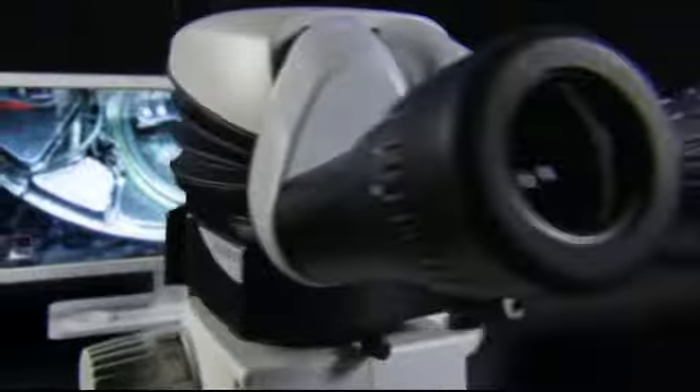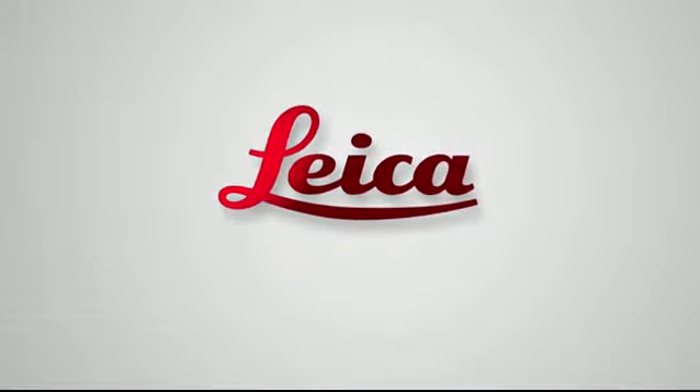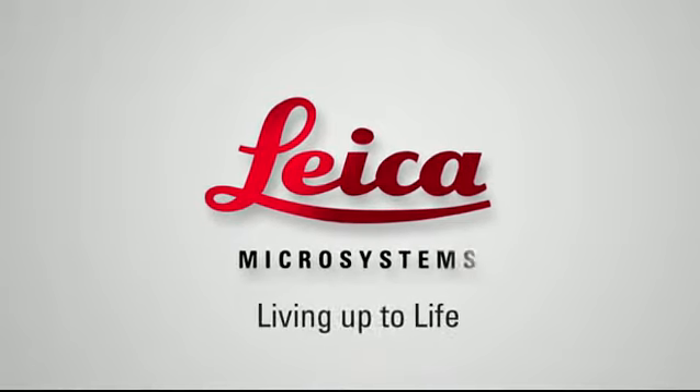Life is HD. Go high definition. Leica Microsystems — Living up to life.